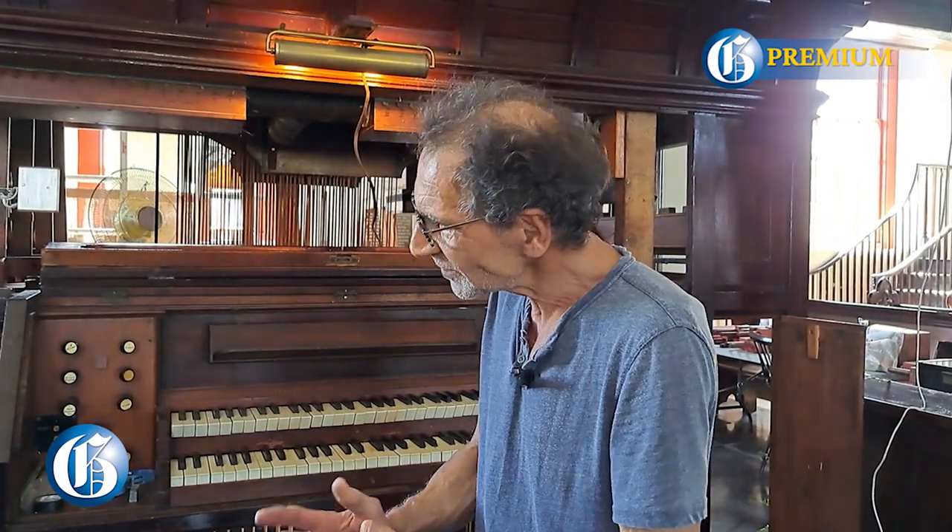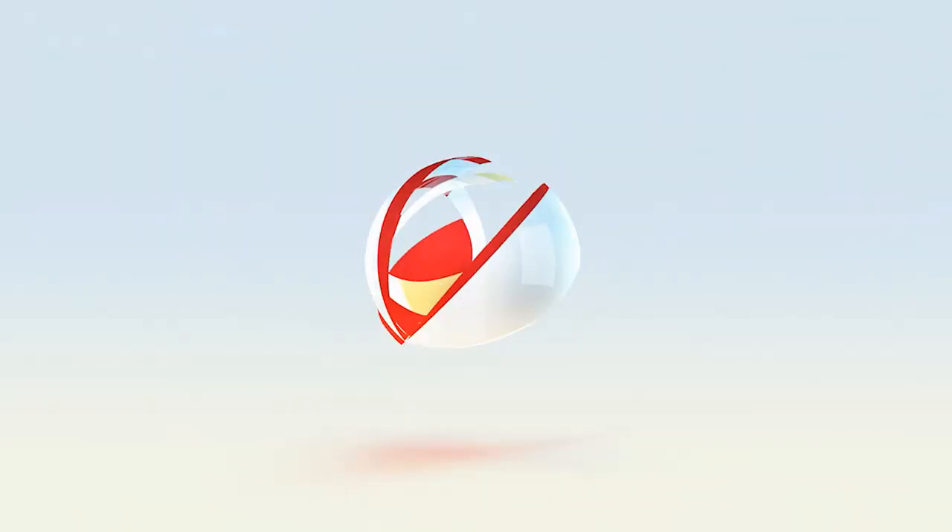This organ was not maintained for the last 20 or 30 years. It had a restoration in 1998 and 1970 from an American company, but since then nothing has been really done to it. You are in Jamaica, in one of the oldest churches in the country.